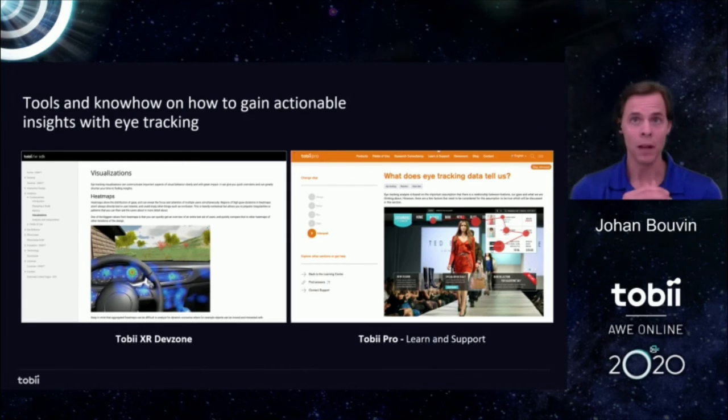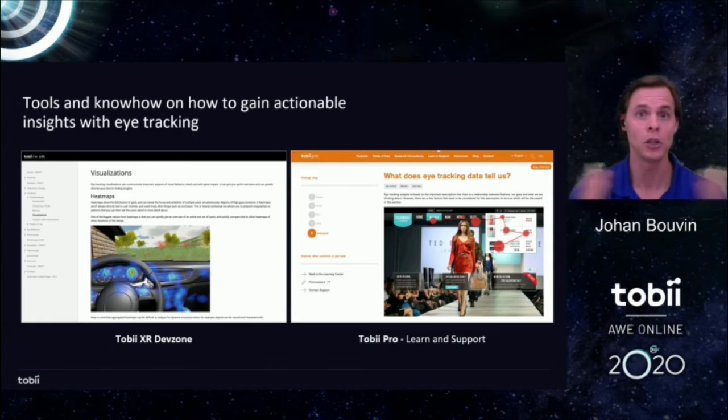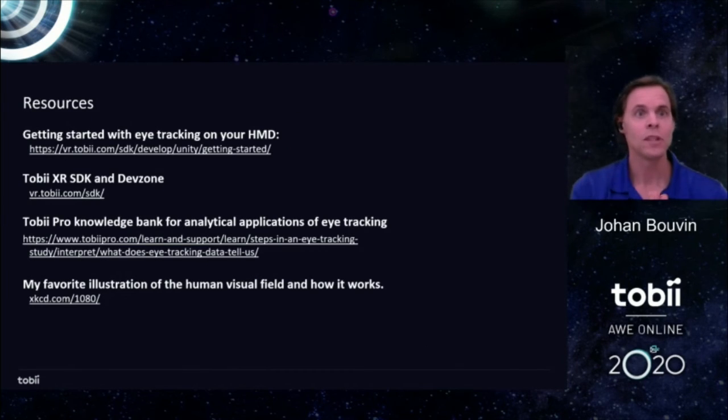Going back to developers and practitioners, there is a lot of inspiration and know-how in these areas and we've tried to share what we have as openly as possible. This talk is part of that. We also have a lot of material on our Dev Zone and our business unit Tobii Pro has a lot of know-how about how eye tracking is applied in analytics and behavioral studies. Here is a resource list with some of the material shared during this presentation. Grab a screenshot or ping in the chat afterwards. Thank you very much for joining me today and I look forward to seeing you all soon — in real life or in VR.